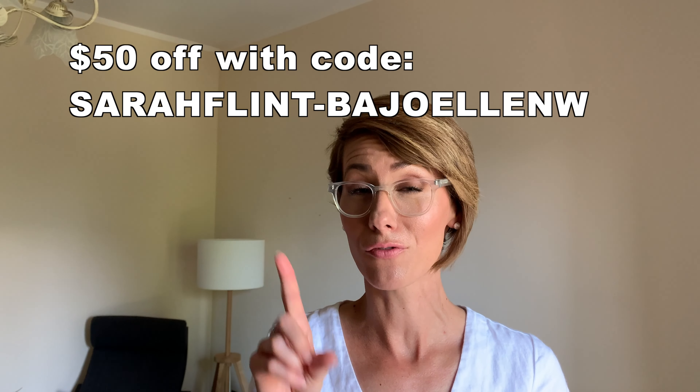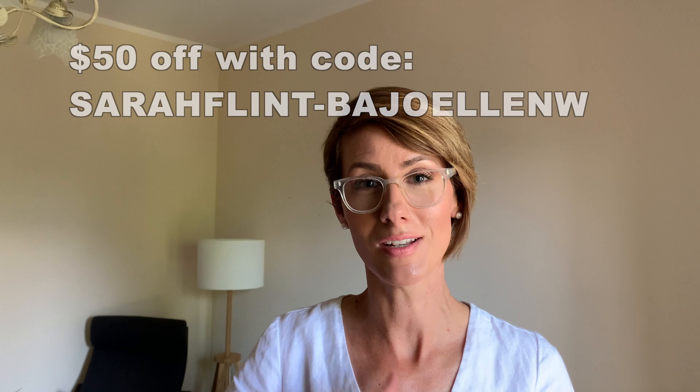So check out Sarah Flint for some other beautiful shoes. She has flats, heels, sneakers, sandals, boots — whatever you're looking for, she has it. They're all handmade, beautifully, comfortably, stylishly made. You can get $50 off your first purchase when you use my code — everything is in the description. Don't be afraid to invest a little bit more money in making a better closet that will last.